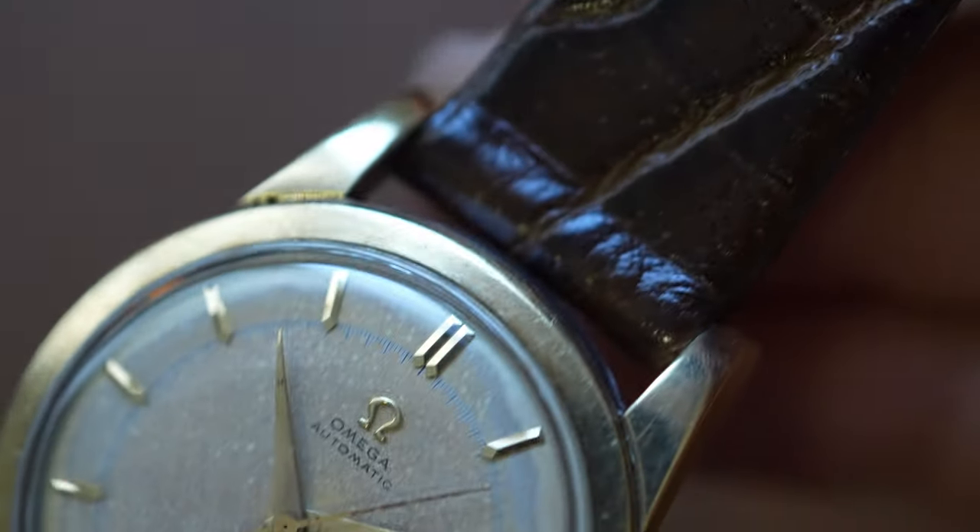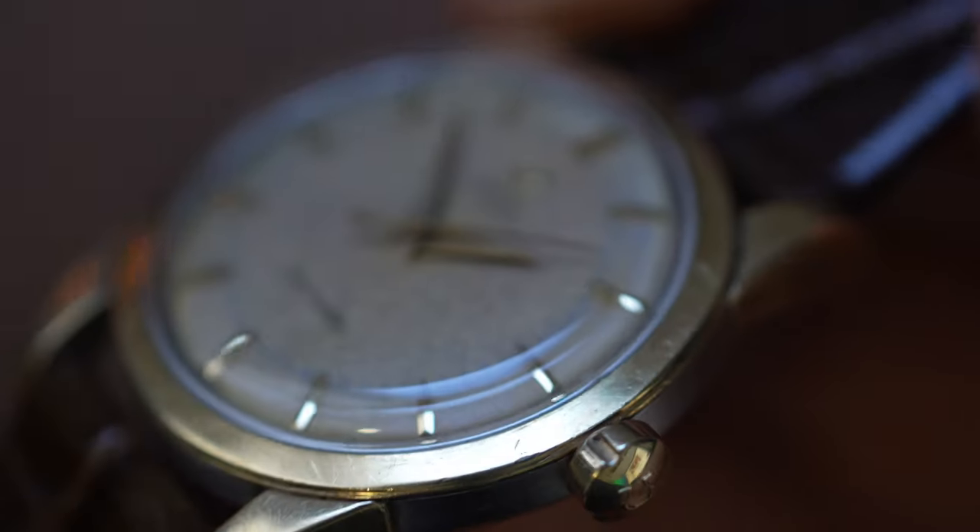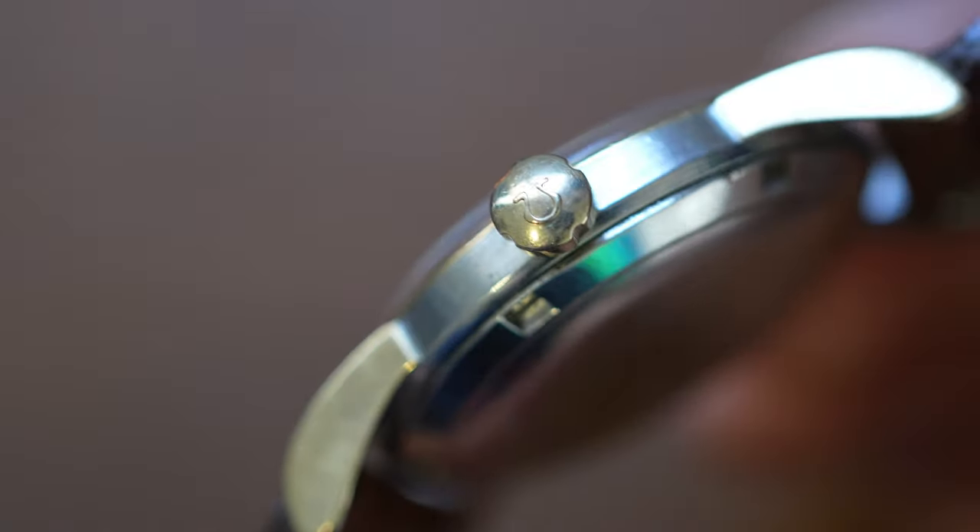From the 1930s to the 1950s, these bumper-style automatics were incredibly popular, both with watchmakers and watch buyers. I mean, the idea that you can wear a watch and not have to wind it — that it just keeps going as long as it's on your wrist — that's pretty cool. We take that for granted nowadays. Jokes aside, we do see a lot of these bumper automatics when looking at early watches from brands like Omega.